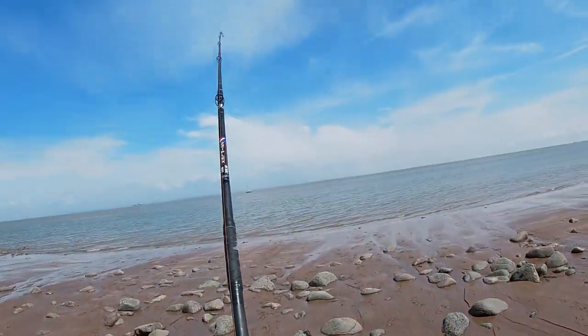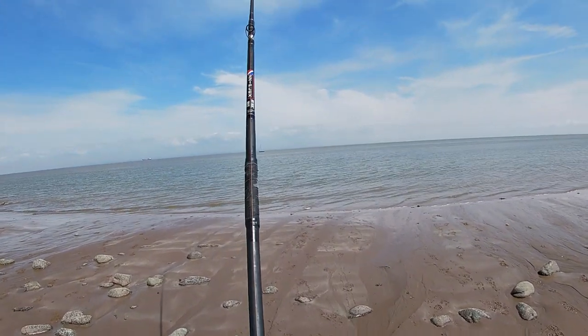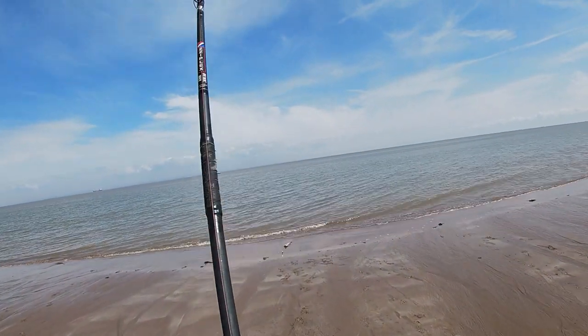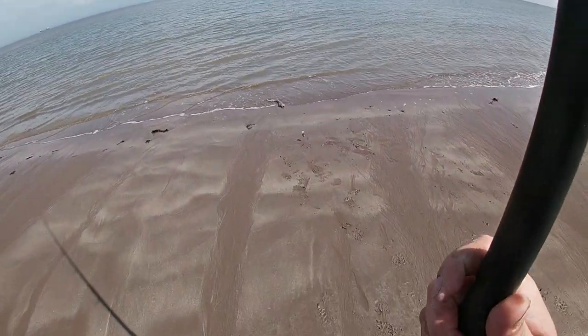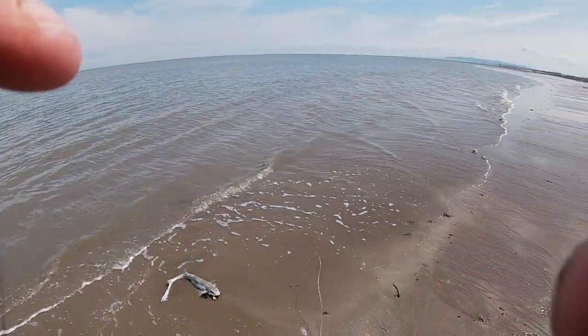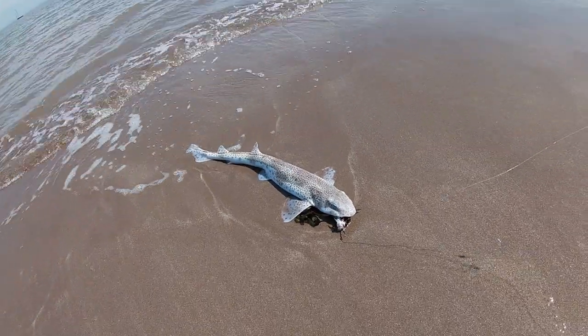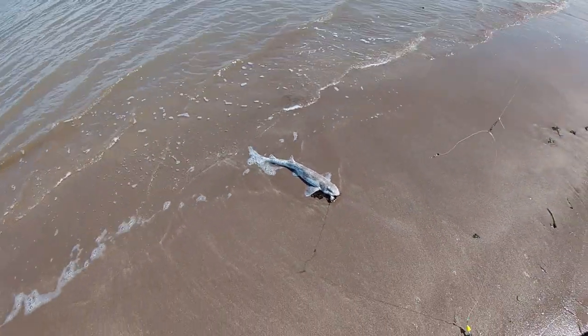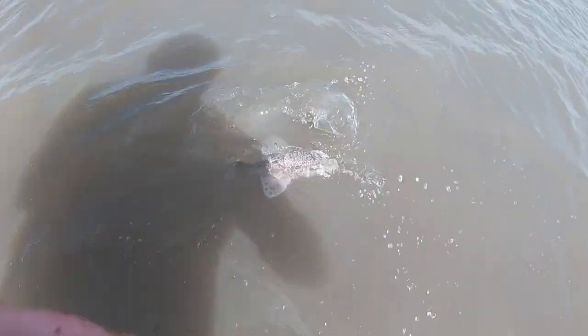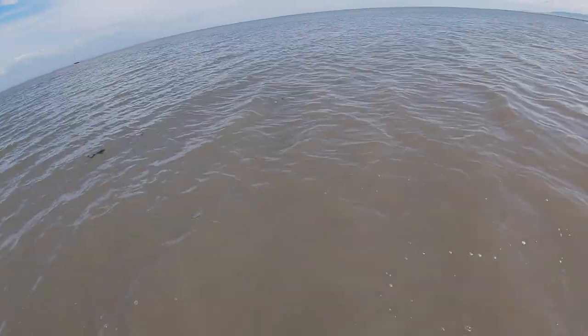I knew I had a dogfish on. It's clear water today — you don't too often get doggies in really clear water, but there we go. Decent sized doggy. Let's get him unhooked and get him back. Keep an eye along the shoreline because dogfish can quite often swim in on the edge of the water without realising it — you just need to keep your eye on the shoreline.